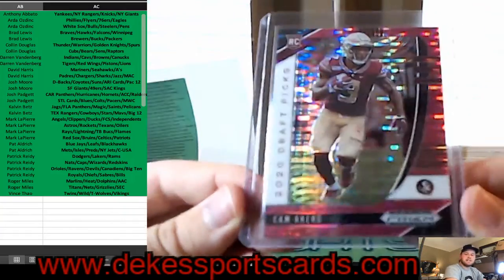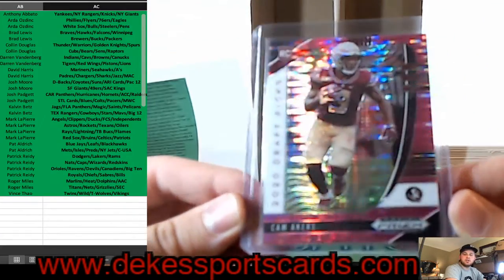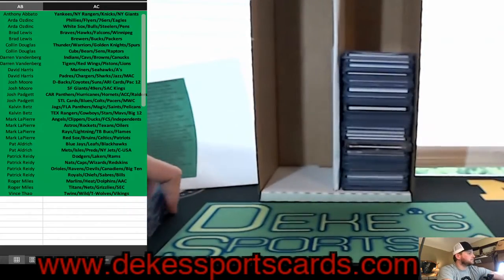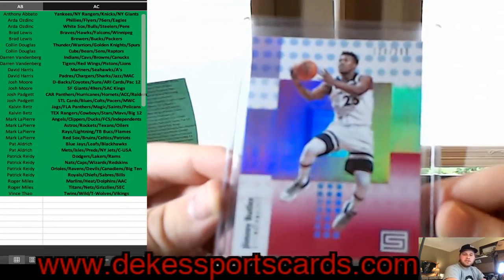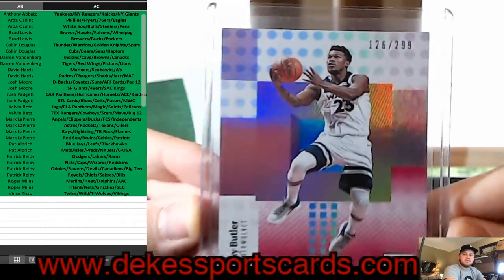The ACC — Cam Akers, ACC Rookie, Pink Pulsar Parallel. Jimmy Butler — Jimmy Buckets — for the T-Wolves, out of 299.